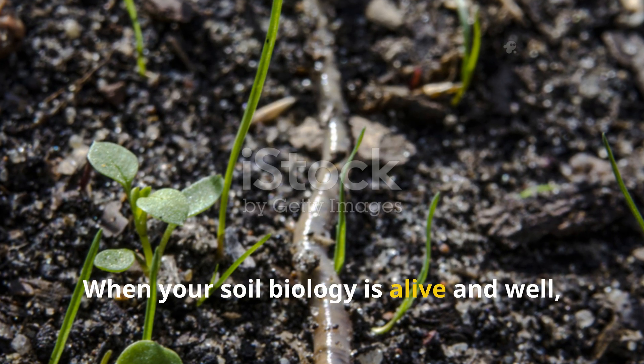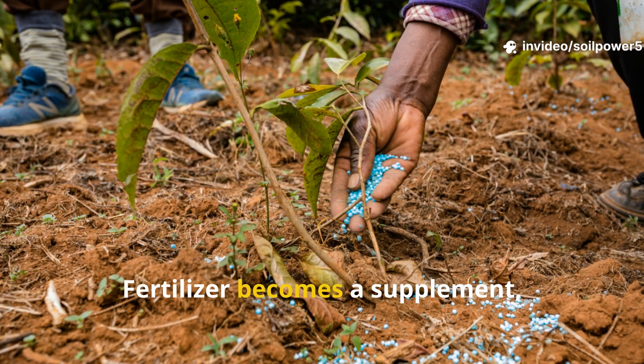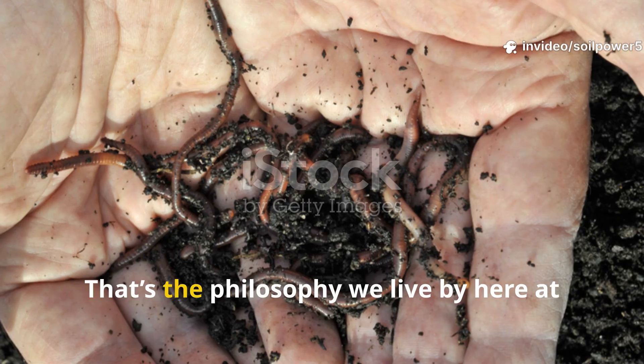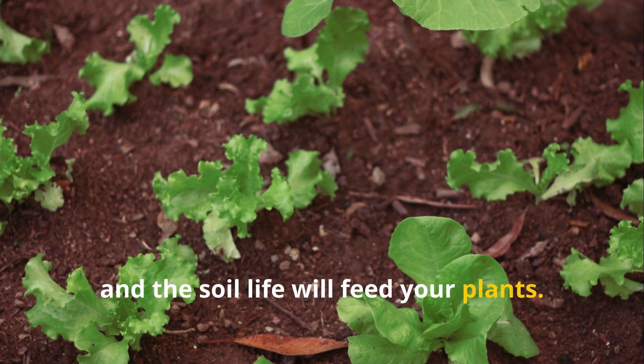When your soil biology is alive and well, you don't need to fight nature — you just guide it. Fertilizer becomes a supplement, not a crutch. That's the philosophy we live by here at Soil Power: feed the soil life, and the soil life will feed your plants.